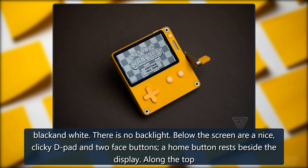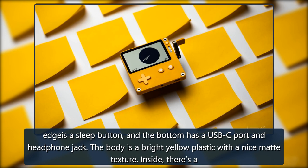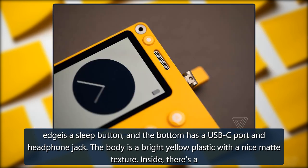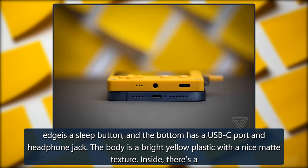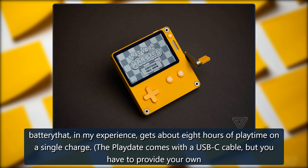There is no backlight. Below the screen are a nice, clicky D-pad and two face buttons. A home button rests beside the display. Along the top edges a sleep button, and the bottom has a USB-C port and headphone jack. The body is a bright yellow plastic with a nice matte texture. Inside, there's a battery that, in my experience, gets about eight hours of playtime on a single charge.